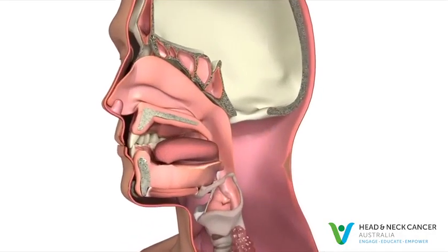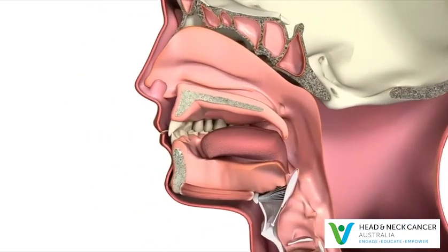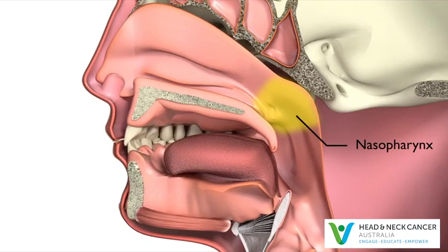The throat, also known as the pharynx, has three parts. The upper part is the nasopharynx, which is located at the back of the nose and above the soft palate, the soft roof of the mouth.